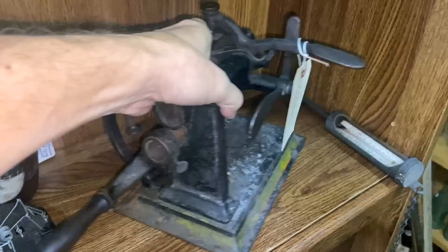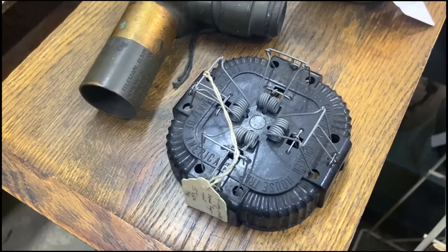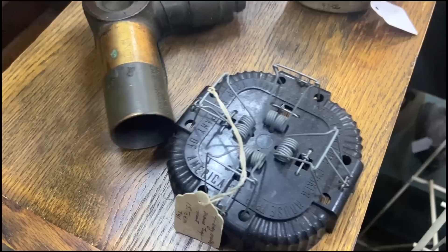Something we see in this part of the country fairly often that we don't see in other parts as much — so they sell better there. This is the Victor four-hole choker mouse trap. You know the old adage about if you build a better mousetrap the world will come running to your door? Well apparently four mice will, all at the same time, and not notice that three other mice have already come to their doom.